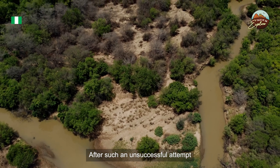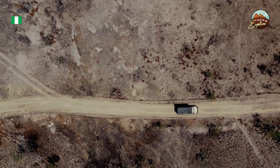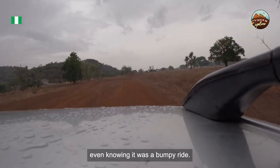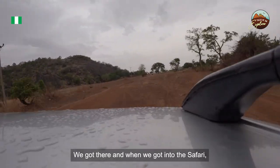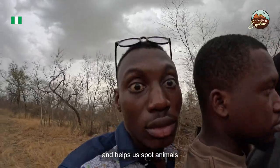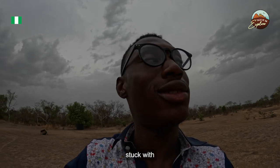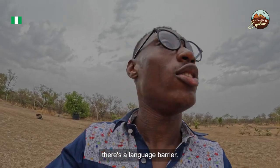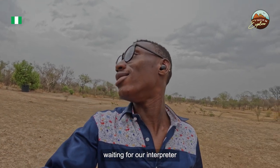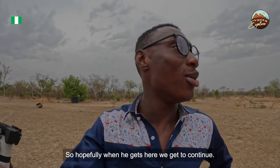After an unsuccessful attempt trying to spot animals at the Yankari safari, we heard of a nearby reserve called Sumo, with animals brought from Namibia, and decided to head there despite the bumpy ride. When we arrived and entered the safari, we were welcomed by a giraffe. We got on bikes to move faster and spot animals as it was getting dark quickly. Little did we know we would get stranded — stuck with a guide who didn't understand English, creating a language barrier while we waited for an interpreter.